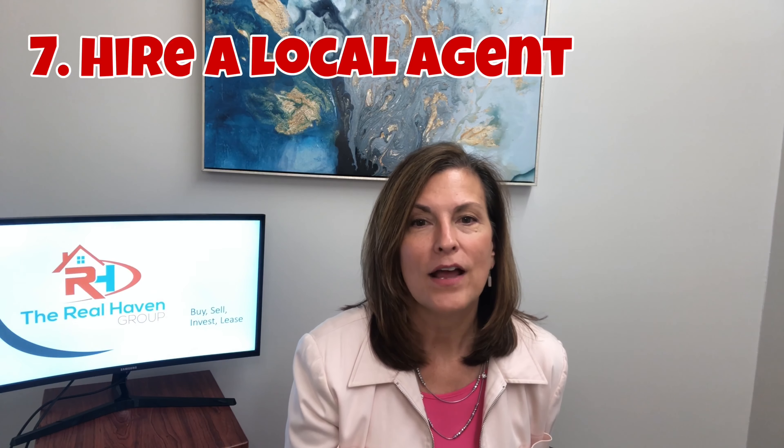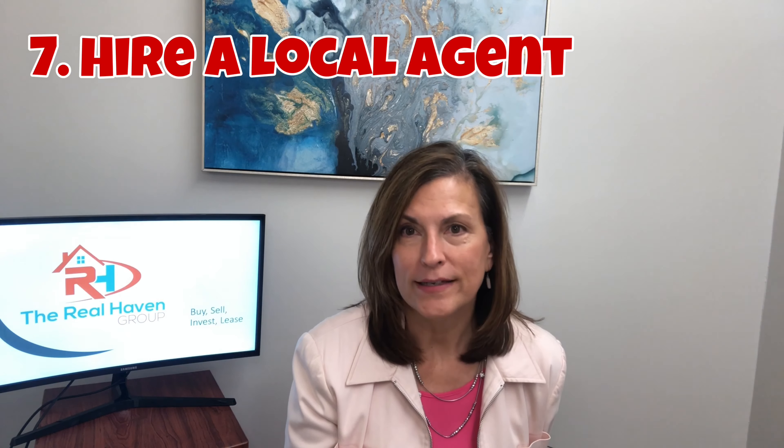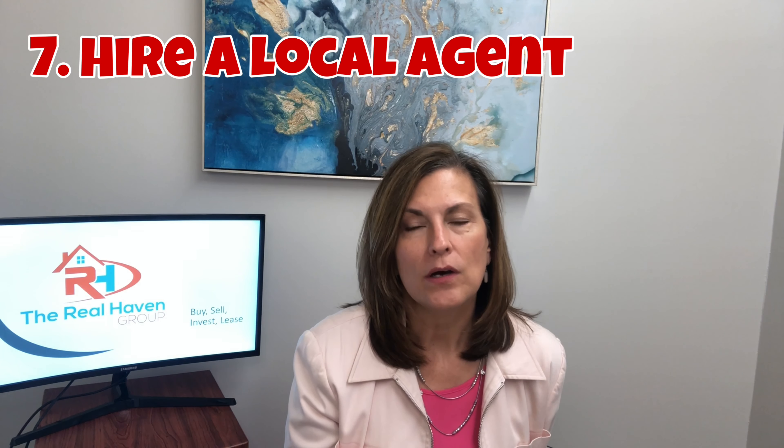The last thing that I would really advise you to do is hire a qualified local agent in your area. That agent will help you get through all of these steps and advise you on little things that need to be done around the home to make it great whenever you're going out to market the home. They'll hire a professional photographer and create great marketing to get the home out in front of as many people as possible, and they will network with other agents to make sure they know about the new home going on the market.